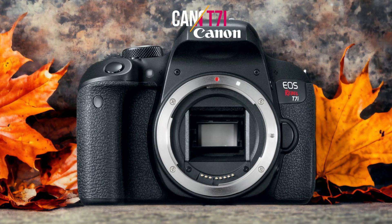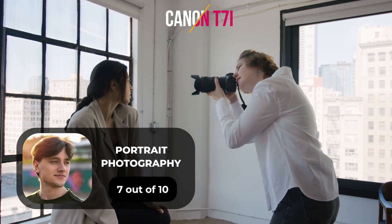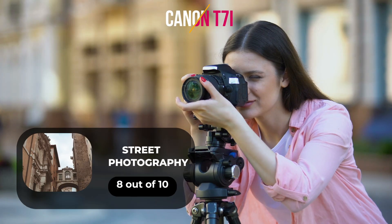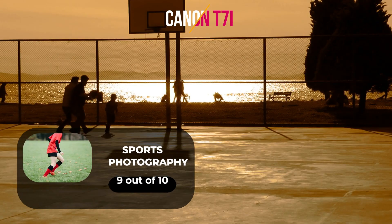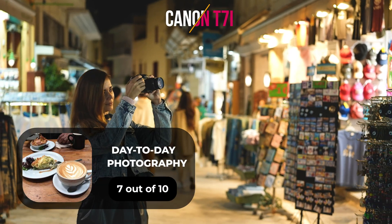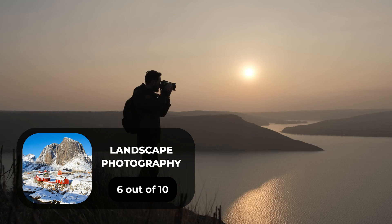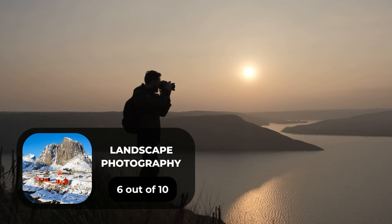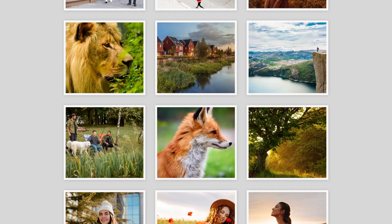Here are our ratings for the Canon T7i. For portrait photography, we will give it a 7 out of 10 rating. For street photography, we will give it an 8 out of 10 rating. For sports photography, we will give it a 9 out of 10 rating. For day-to-day photography, we will give it a 7 out of 10 rating. For landscape photography, we will give it a 6 out of 10 rating.